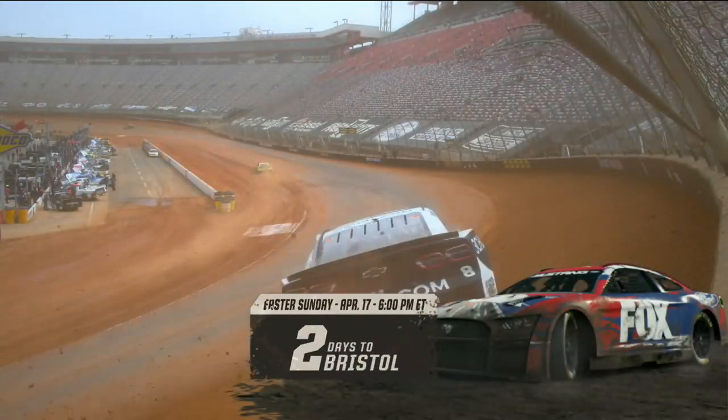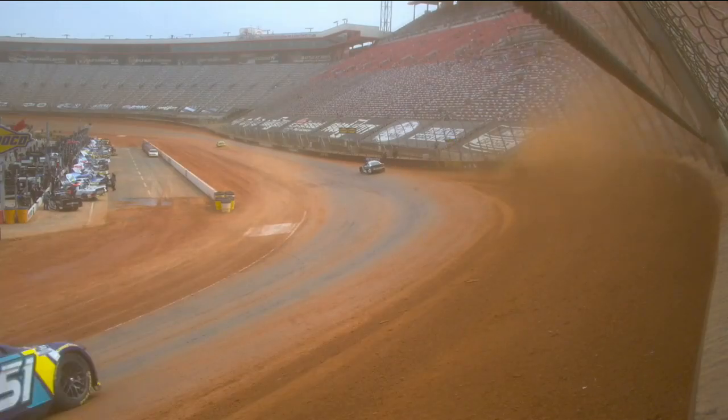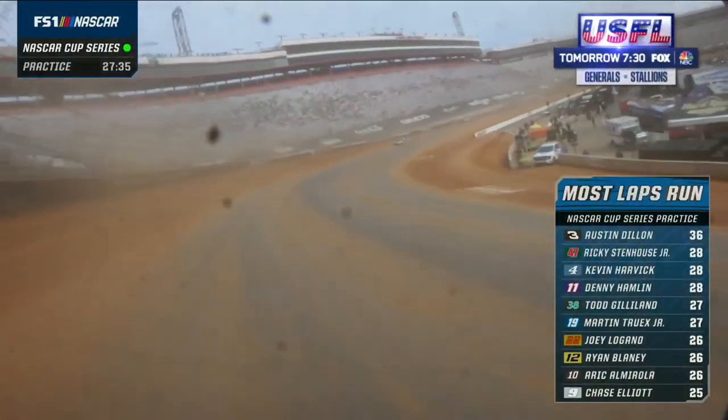Welcome back to Bristol, where it's just two days to the big day on dirt — Easter Sunday evening. On Fox pre-race on FS1, then join us on Fox for the second year of Bristol on dirt for the NASCAR Cup Series.